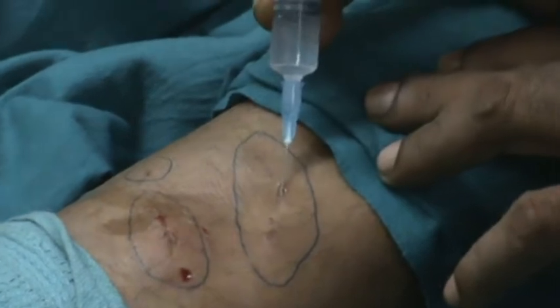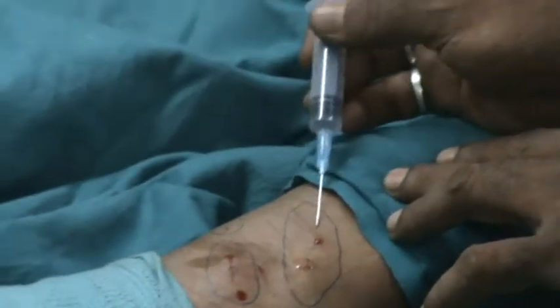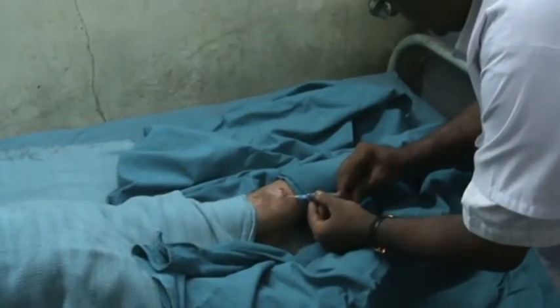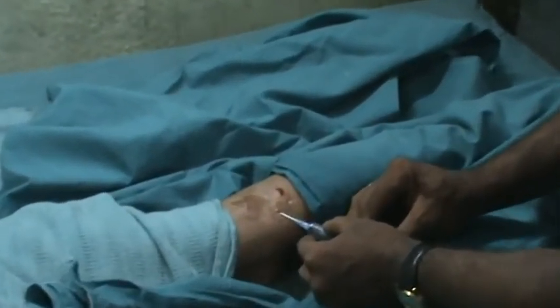I am now going into the second wound and now around the wound, infiltrating from multiple points.